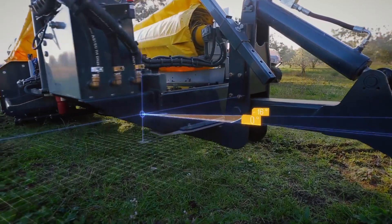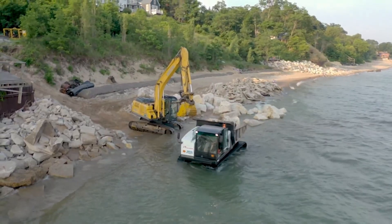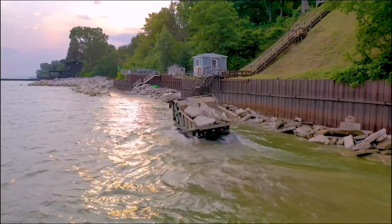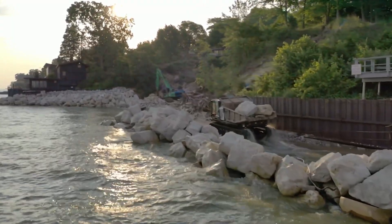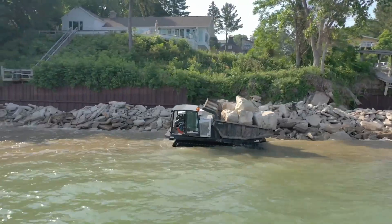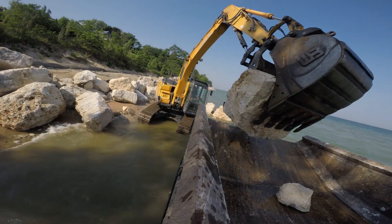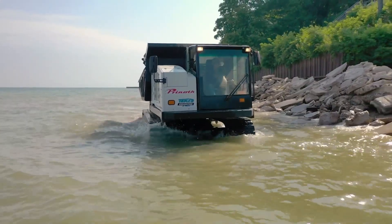The Pranath Panther T14R is a powerful and flexible track dumper designed for tough jobs and tight workspaces. One of its standout features is its 360-degree rotating upper frame, which lets the operator dump material in any direction without having to reposition the machine. This saves time, boosts efficiency, and reduces ground damage.